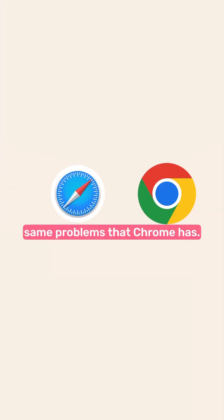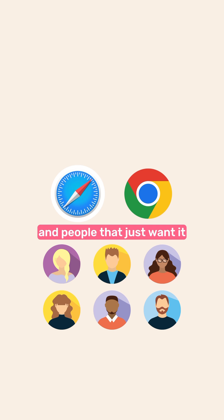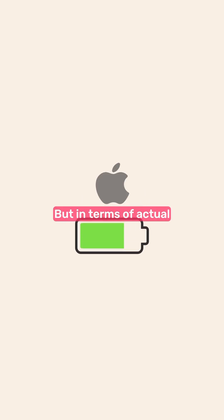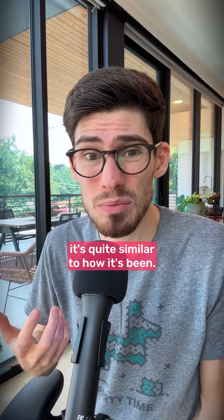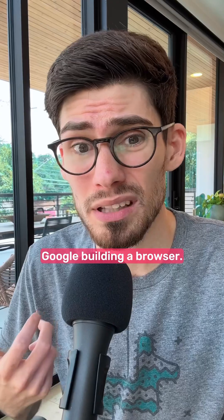Safari runs into some of the same problems that Chrome has. They have a lot of daily active users and people that just want it to work, and they don't want it to drain their laptop battery at all. That's what Apple is optimizing for. But in terms of actual features and innovating in the browser space, it's quite similar to how it's been. And that's what you can expect with companies like Apple and Google building a browser.